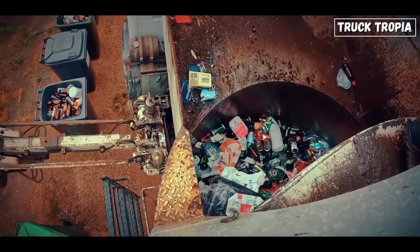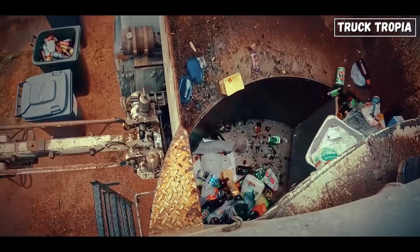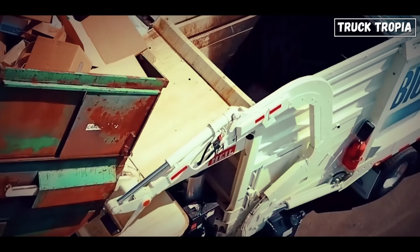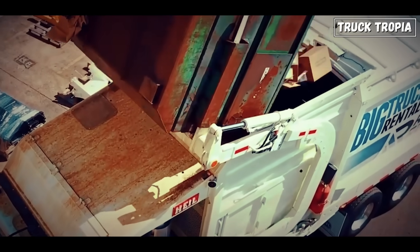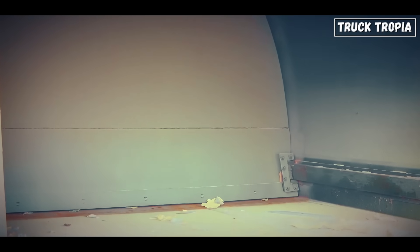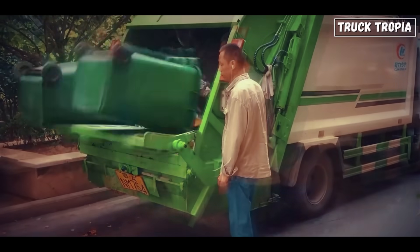Inside the truck, the trash isn't just sitting around — it's under pressure. Literally. The trash compacts into layers, forming a dense, wall-like structure. Some trucks have moving bulkheads or rear push-out panels that keep packing the trash toward the rear doors as space gets tight.